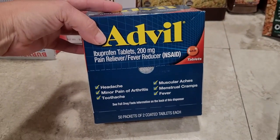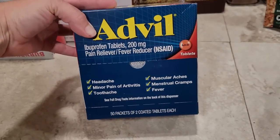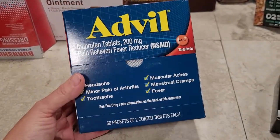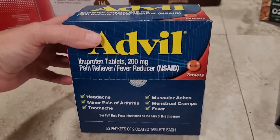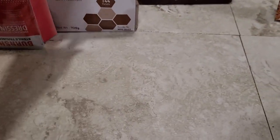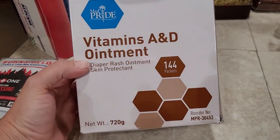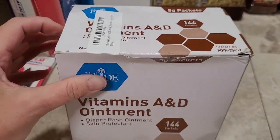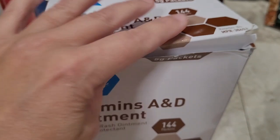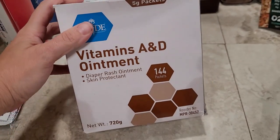I grabbed Advil individual packets. Just like the anti-itch cream, I really like to have small packets to stash in my purse, wallet, car, and all my little kits. I've been buying Advil packets at Dollar Tree, but I found this on Amazon and did the math — per packet it's much cheaper to buy it this way rather than buying the tiny boxes at Dollar Tree. And then I got packets of A&D ointment — 144 packets in this big pack. I use A&D ointment — I've always used it. I've used it on my babies for diaper rash, as a skin protectant, for any kind of chafing or irritation. So this was another thing I wanted to add into all my kits.